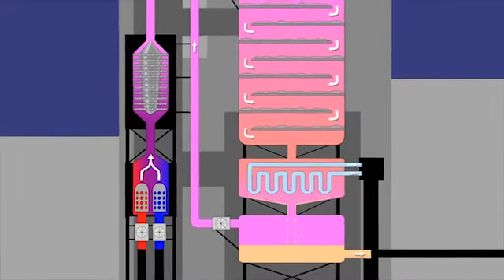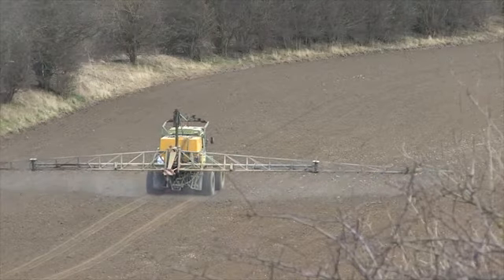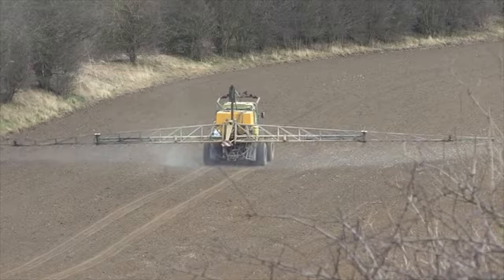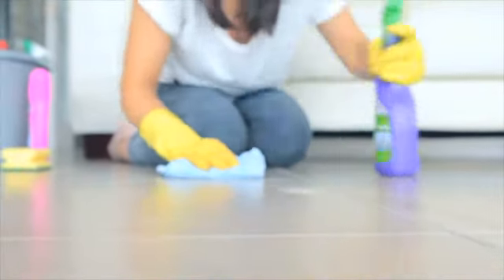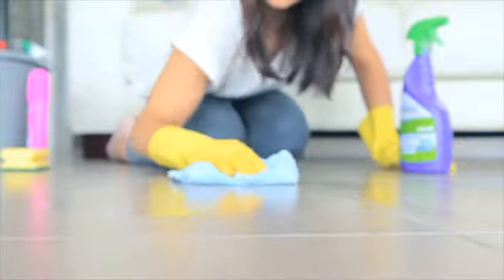The ammonia manufactured by the Haber process is primarily used as the starting material for the manufacture of nitrogenous fertilisers, such as ammonium sulphate or urea. Other applications of ammonia include being used in the manufacture of polymers such as nylon, as well as cleaning liquid, and even fuel in rocket engines.